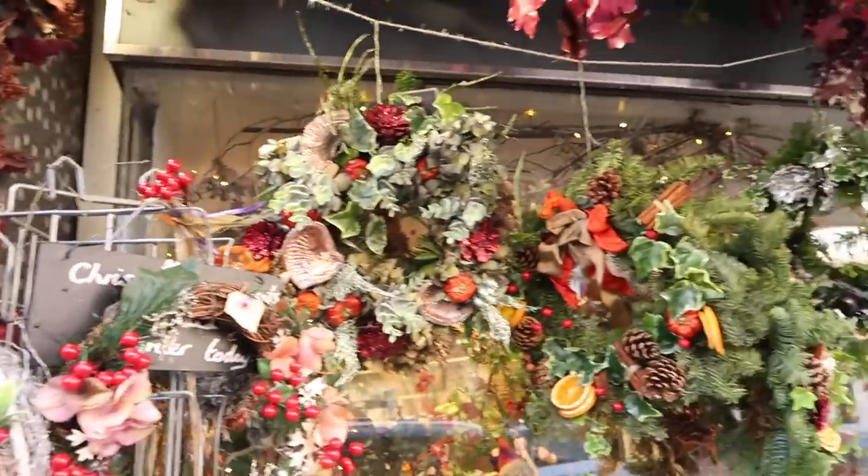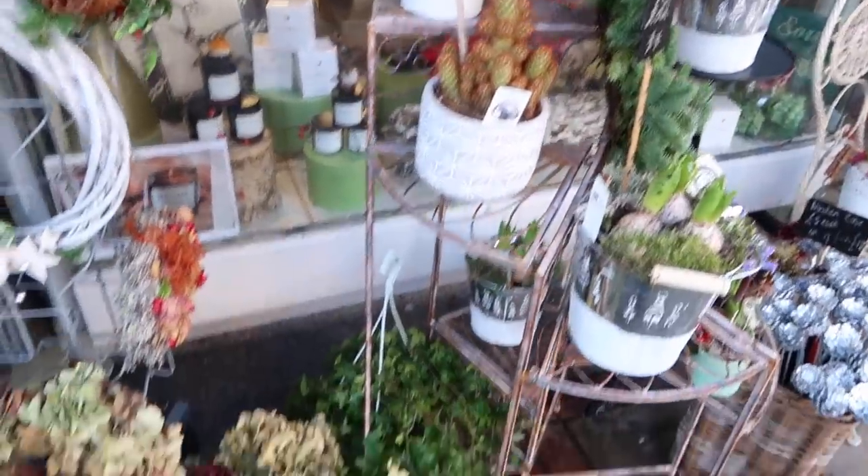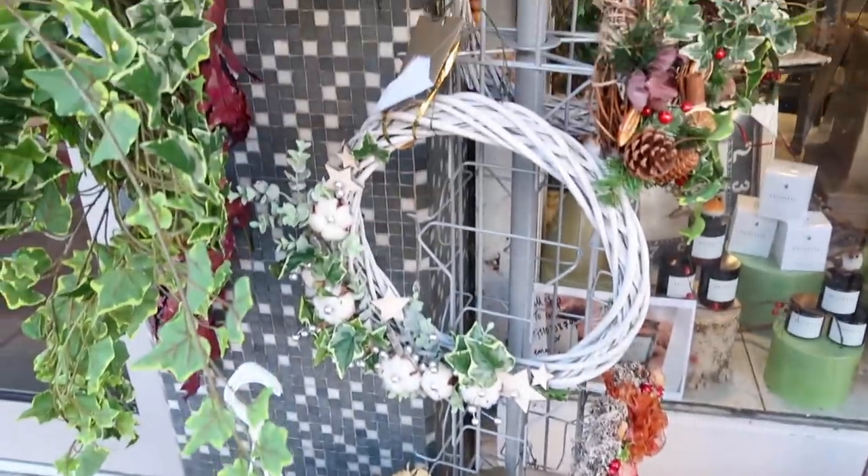Look at all of this — this is a florist. Smells nice. And there's jewellery over here too.